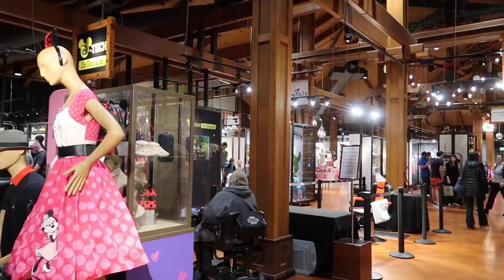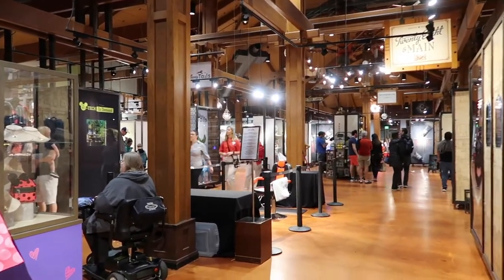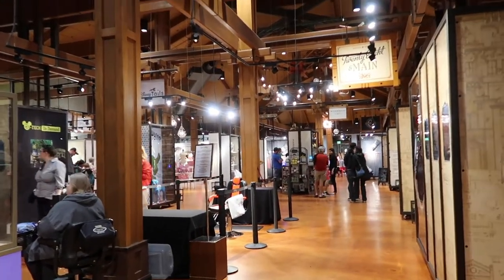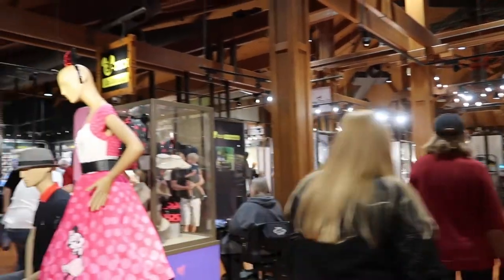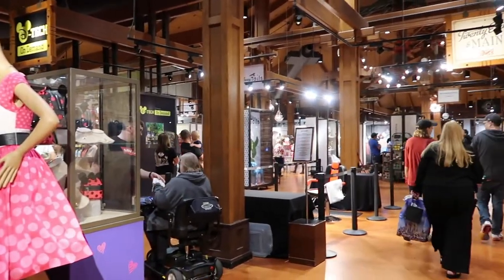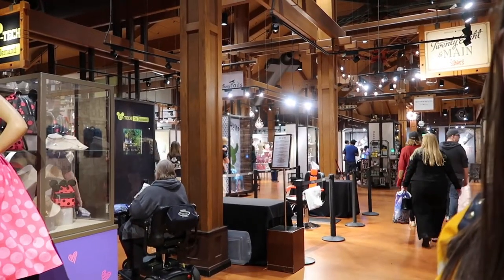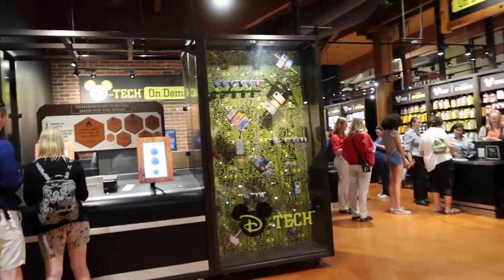We are now in the Marketplace Co-op — this is probably my favorite part of Disney Springs. It's like all different little mini stores inside. We left World of Disney, went right past Ghirardelli, and the co-op is the next thing on your right. They also have that glass store — Arribas Brothers — that has a lot of Disney glass sculptures.